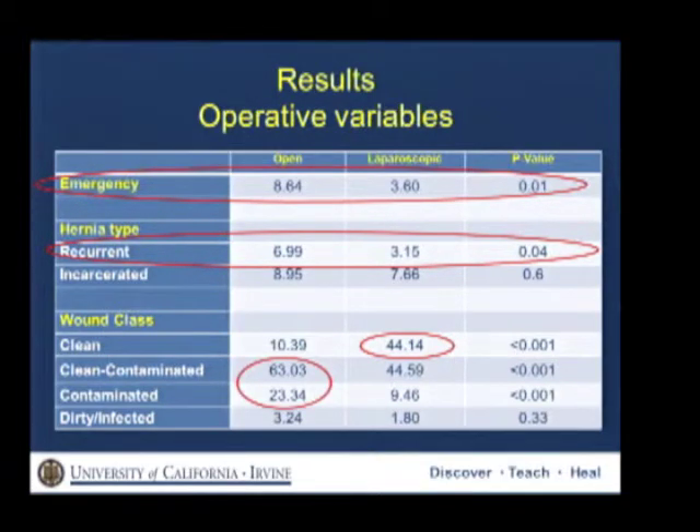Laparoscopy was less likely to be used for recurrent hernias, with no difference for incarcerated ones. Laparoscopic cases tended to be more classified as clean, whereas open cases were more likely to be clean-contaminated and contaminated.